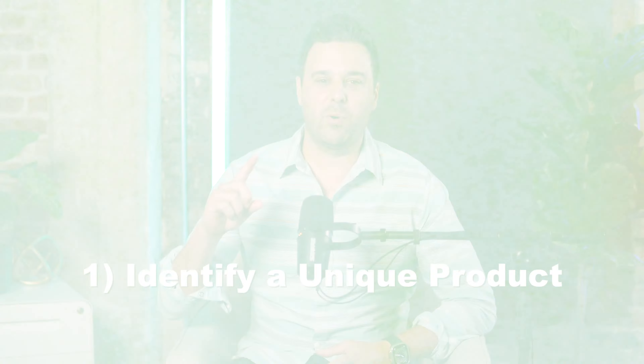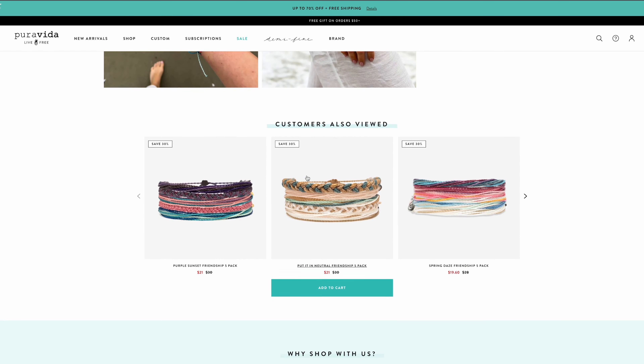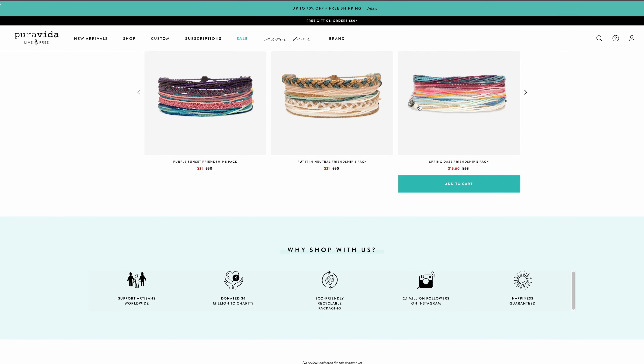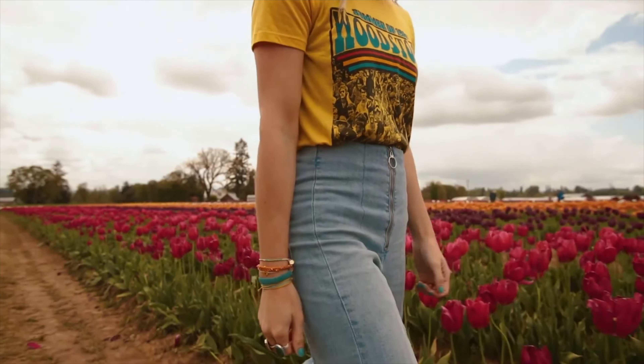While Pure Vita bracelets' journey on Shopify is an impressive case study, let's dive into three steps you can take to grow your business into an e-commerce success story. Number one, identify a unique product — focus on a specific market and choose a product that offers unique value or solves a problem for your target audience. Number two, implement an effective social media marketing strategy.